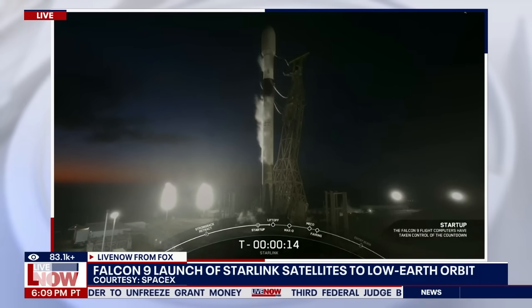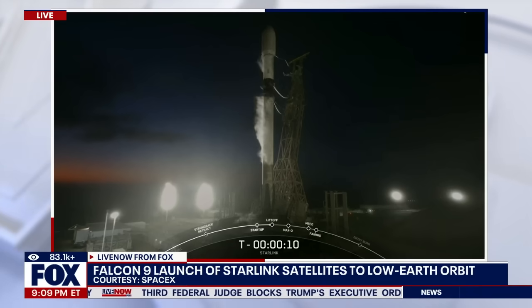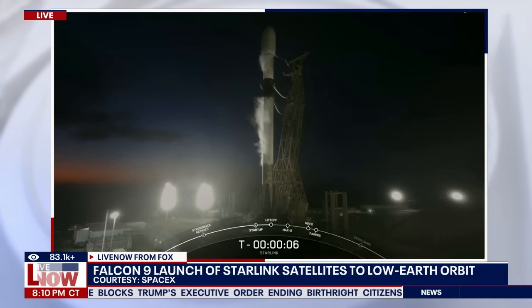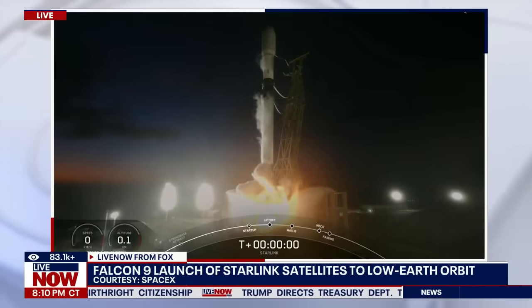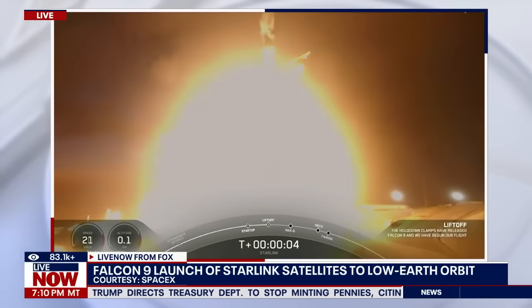T minus 15 seconds. T minus 10, nine, eight, seven, six, five, four, three, two, one. Ignition and liftoff. Go Falcon. Go Starlink.